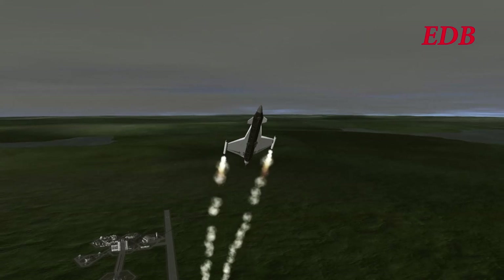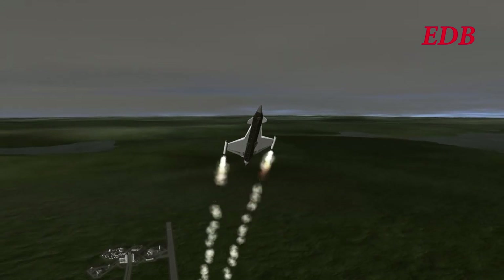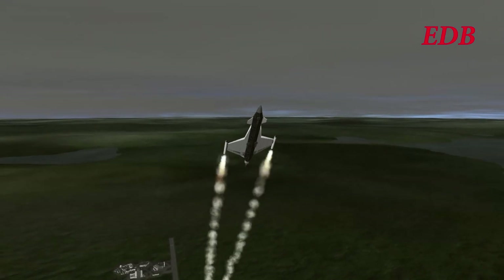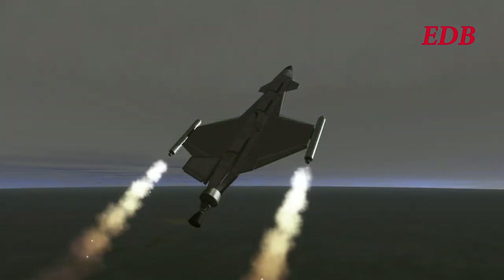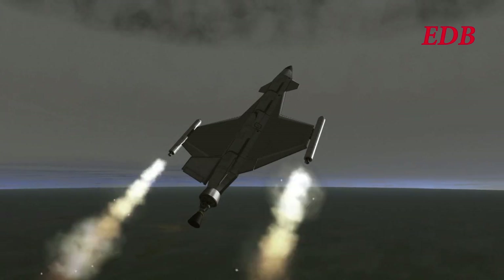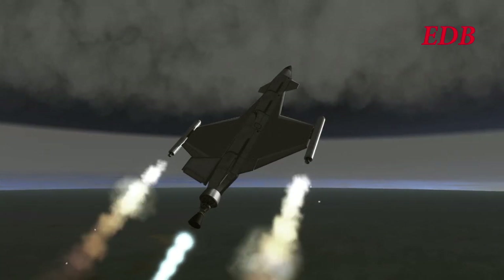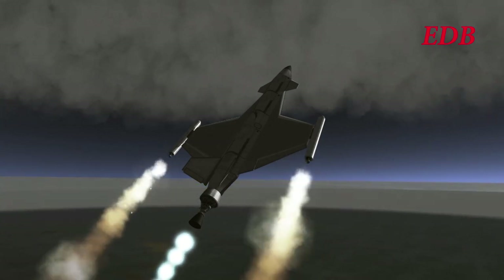The DB-8 of course follows in the footsteps of the DB-6, the first space plane to be able to take off from a runway and reach altitudes greater than 100 kilometers. As the DB-8 was close to SRB burnout, it lit its RL-10 engine, and then Rodwell got ready to dump the SRBs as they expended themselves.